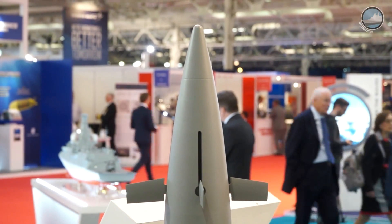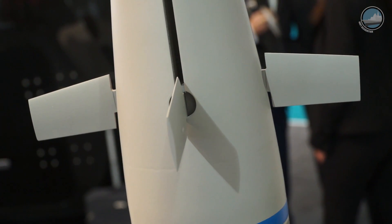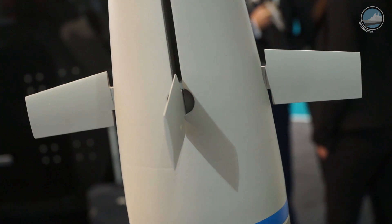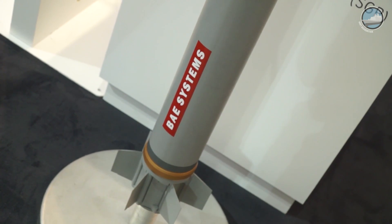There is also the option of saboting this system so it can be fired out of a 155-millimeter gun as well, in land and naval environments. And this will go out to ranges of approximately 100 kilometers.